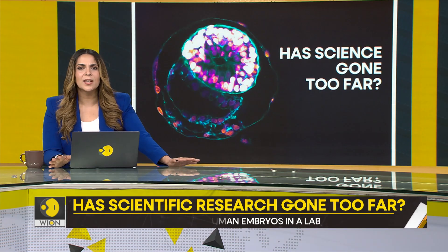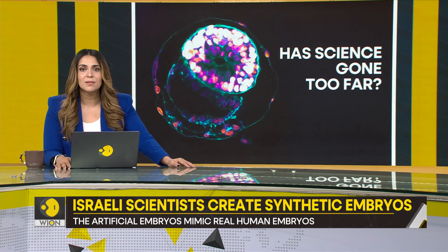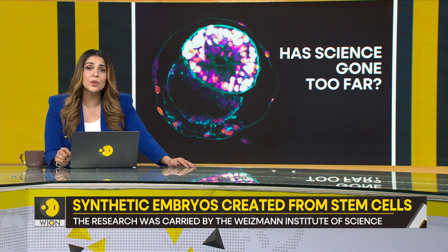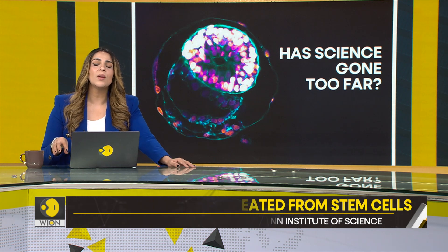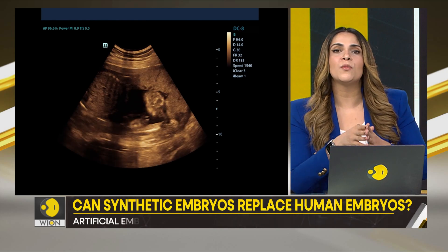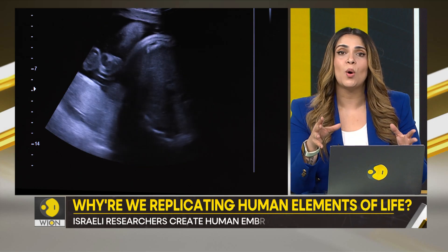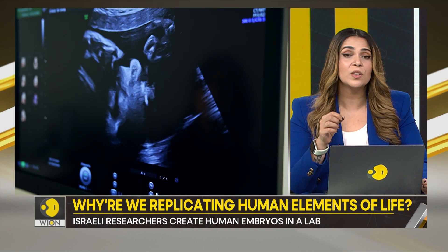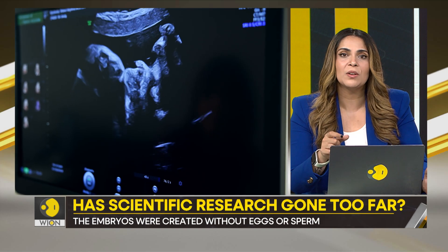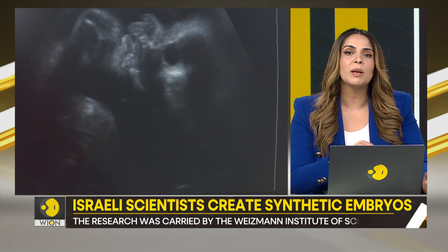Why was this synthetic embryo developed in the first place? Scientists say their only aim was to understand the black box of human development — a period of pregnancy occurring 16 to 17 days after fertilization. It's called the black box because scientific knowledge about this period is extremely limited. No one knows much about what happens during it. So these researchers decided to find out for themselves, though what they discovered is yet to be made public.